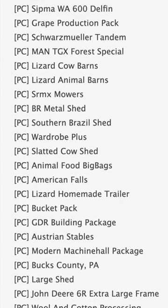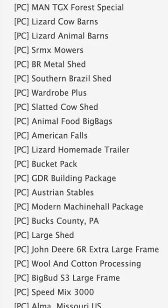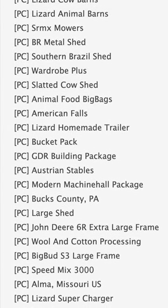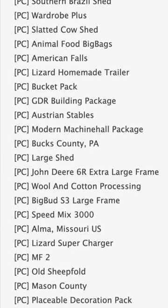Starting off with our mods and testing, today we got 45 mods on the list and they are all in the first stage of testing. Some notable ones on the list include the Schwooshmuller Tandem, MANTGX4 Special, and the Slatted Cow Shed.